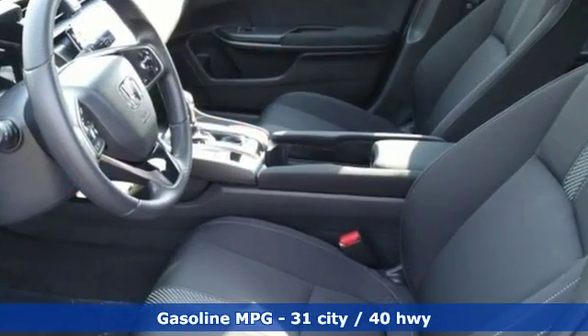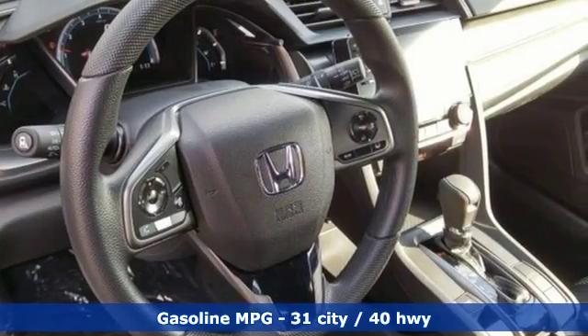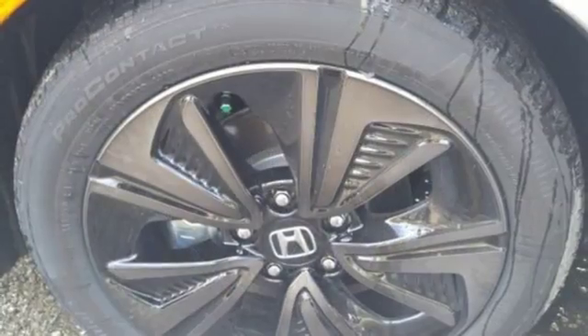It's equipped for all your driving needs and wants. Streaming audio, power heated mirrors, dual zone climate control, doors and push button start proximity key.